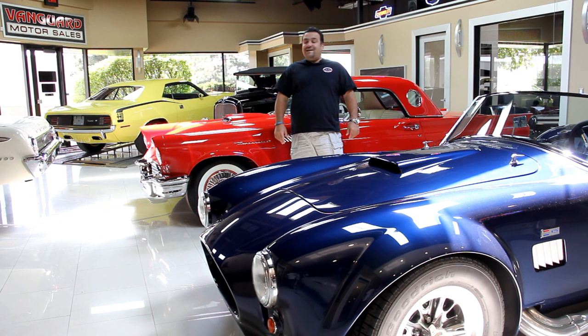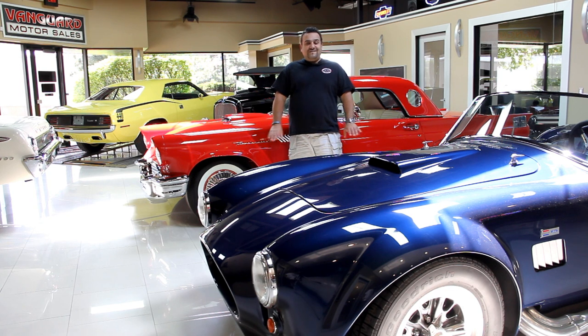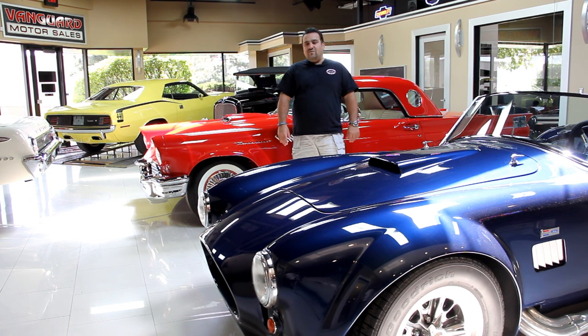Welcome back to Vanguard Motor Sales. My name is Tom Fotios and today Greg is going to be showing you guys one of the nicest 1970 Dodge Charger RT — number matching, rotisserie restored, absolutely gorgeous car. Remember, we're coming at you from the Motor City, Detroit, Michigan.